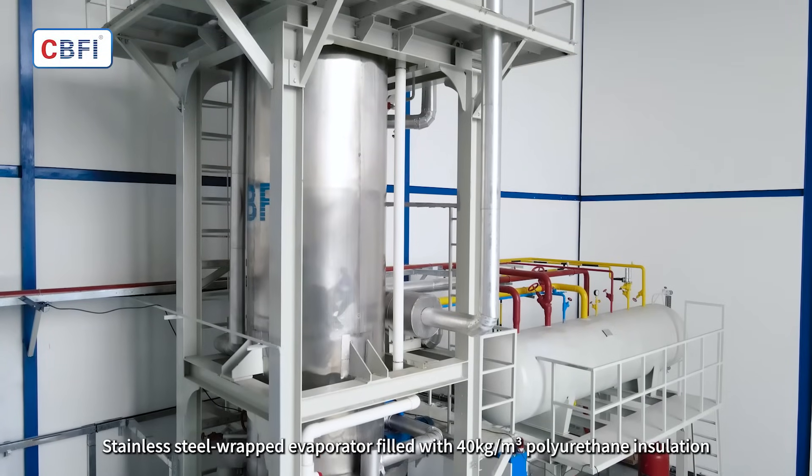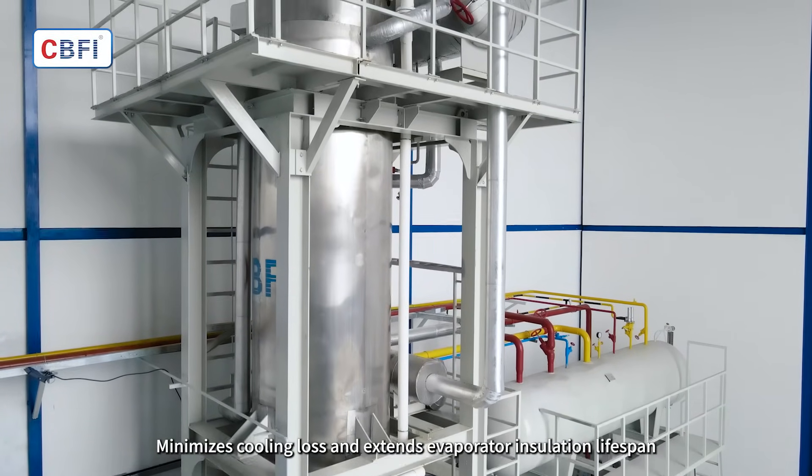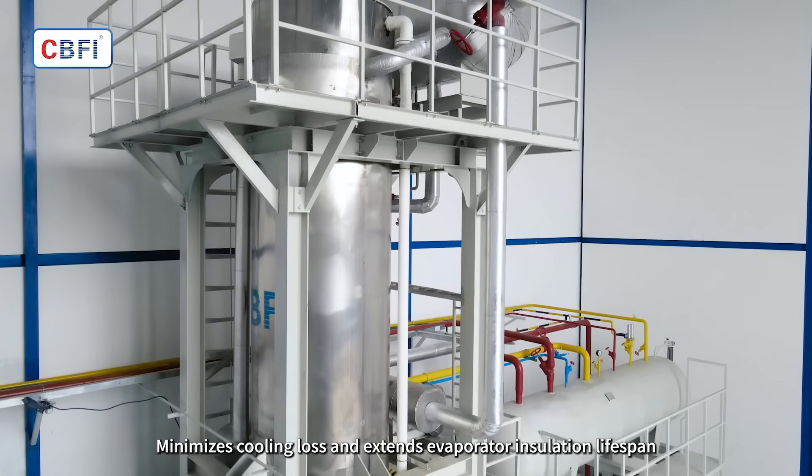Stainless steel-wrapped evaporator filled with 40 kg per cubic meter polyurethane insulation minimizes cooling loss and extends evaporator insulation lifespan.